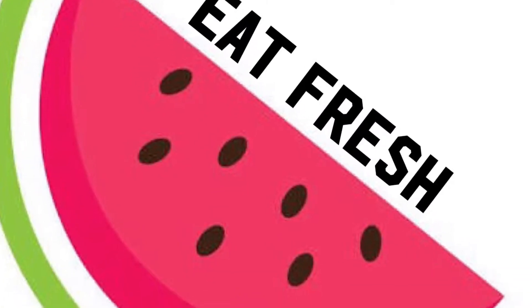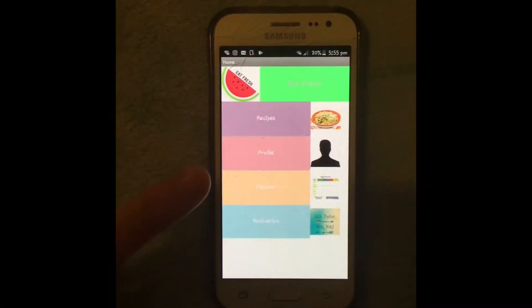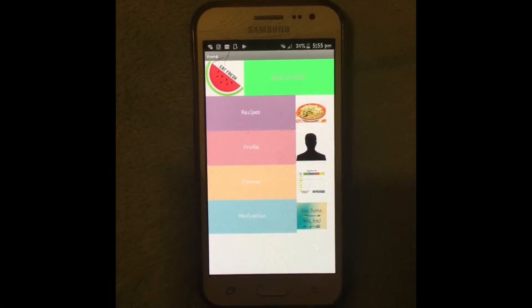Our app is called Eat Fresh and it includes a weekly planner, healthy recipes, motivation and a profile.